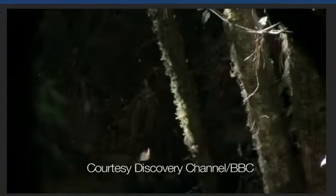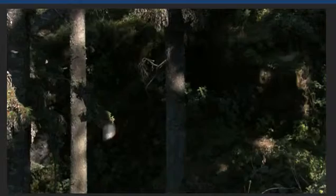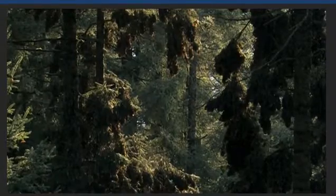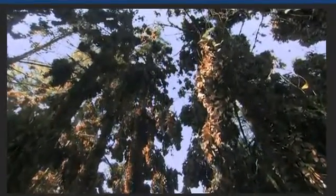No one knows exactly how monarch butterflies find these trees, but they do every winter, traveling from all over North America to this and a handful of other similar spots. As many as 300 million of them crowd the trees.